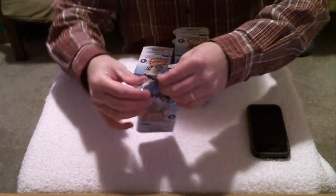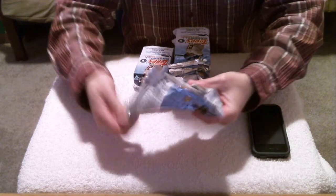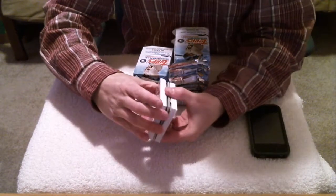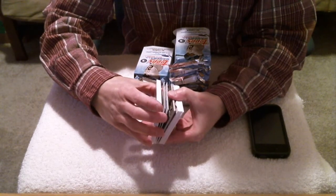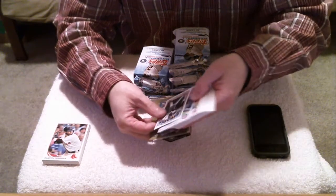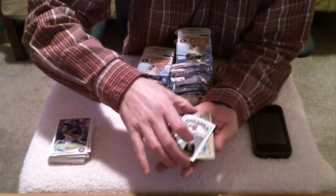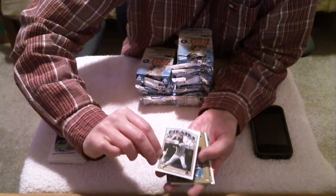Okay, next pack. We've got a Die Cut. There's our 72 Mini — it's for the Pirates, Roberto Clemente.